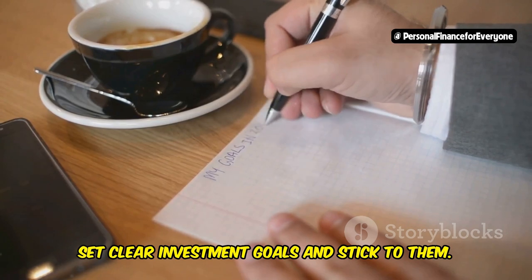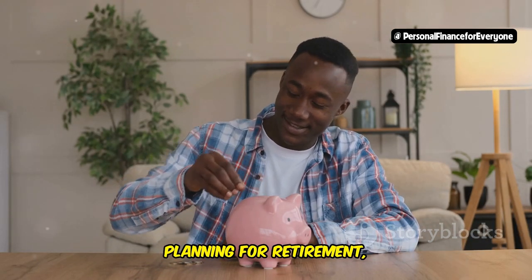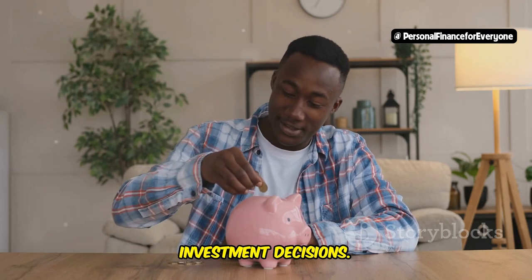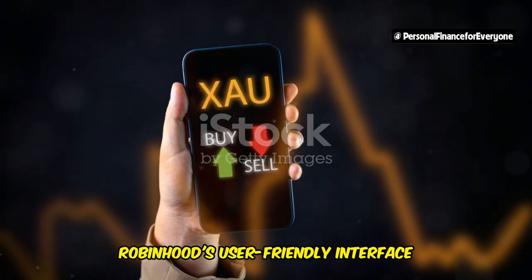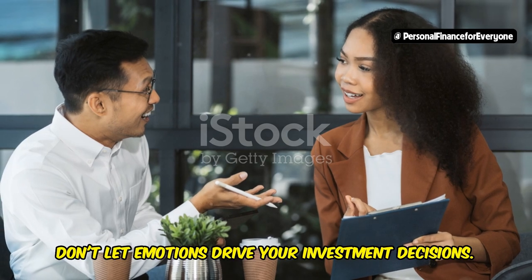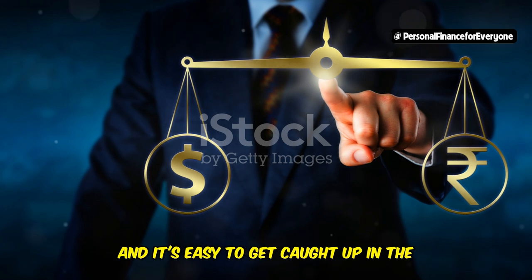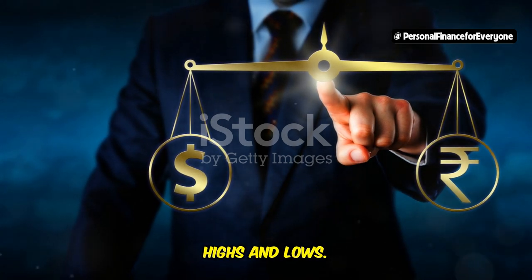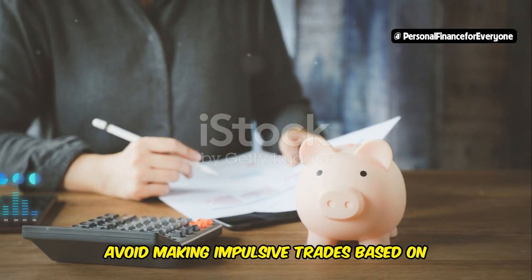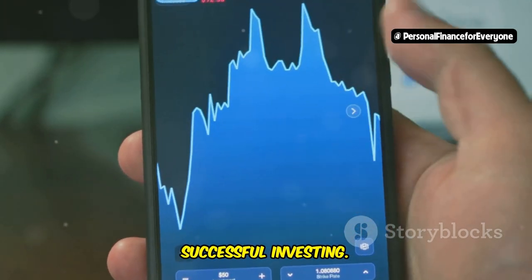Set clear investment goals and stick to them. Whether you're saving for a specific purchase, planning for retirement, or simply looking to grow your wealth, having defined goals can guide your investment decisions. Robinhood's user-friendly interface allows you to track your progress and make adjustments as needed. Lastly, don't let emotions drive your investment decisions. The stock market can be volatile, and it's easy to get caught up in the highs and lows. Stay focused on your long-term goals and avoid making impulsive trades based on short-term market movements. Patience and consistency are key to successful investing.